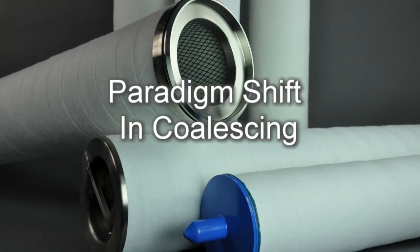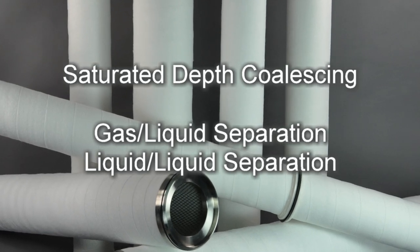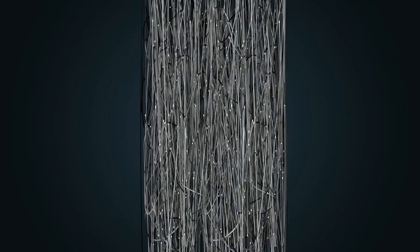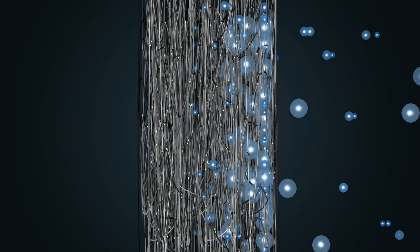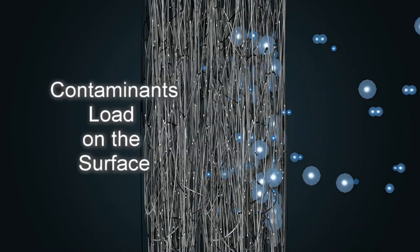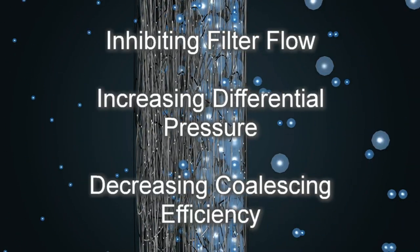There is a paradigm shift in coalescing made possible by PEACH technology: saturated depth coalescing for gas-liquid and liquid-liquid separation. With traditional pleated micro-glass filters, the media must be extremely tight and relies predominantly on screening. When the small pores reach their capacity, additional liquid builds up, increasing differential pressure and eventually forcing liquid through the filter, spitting small droplets into the gas stream. Solid contaminants also load on the surface and plug these fine pores, inhibiting filter flow and increasing differential pressure.